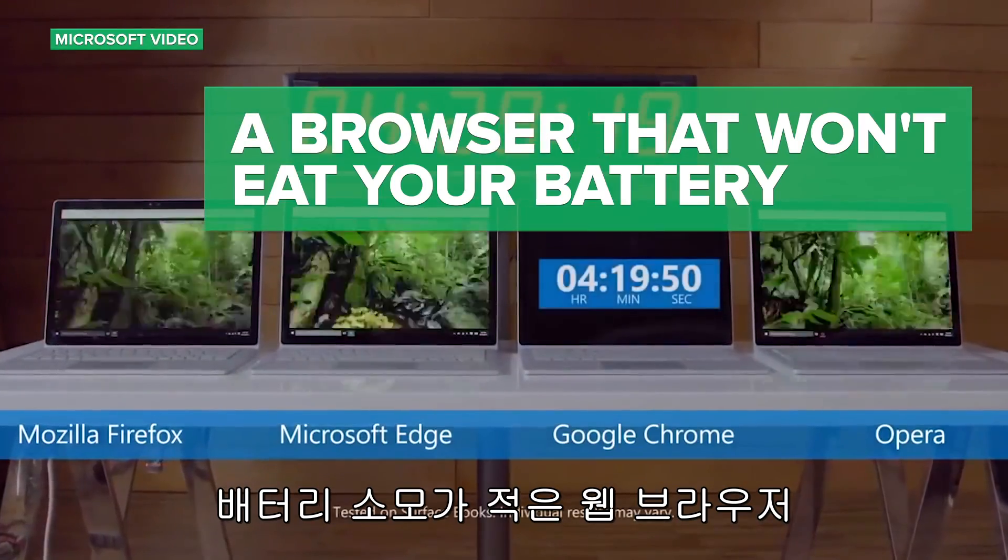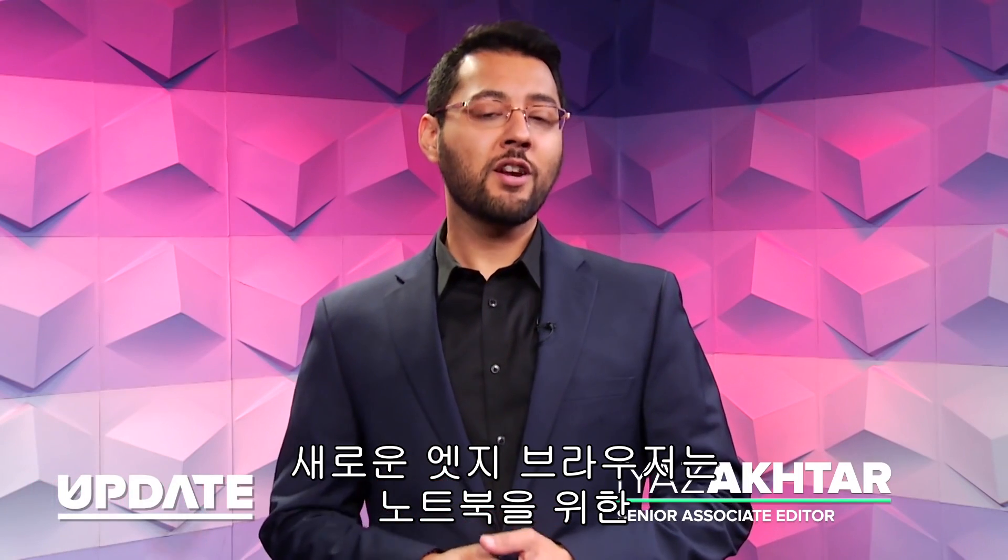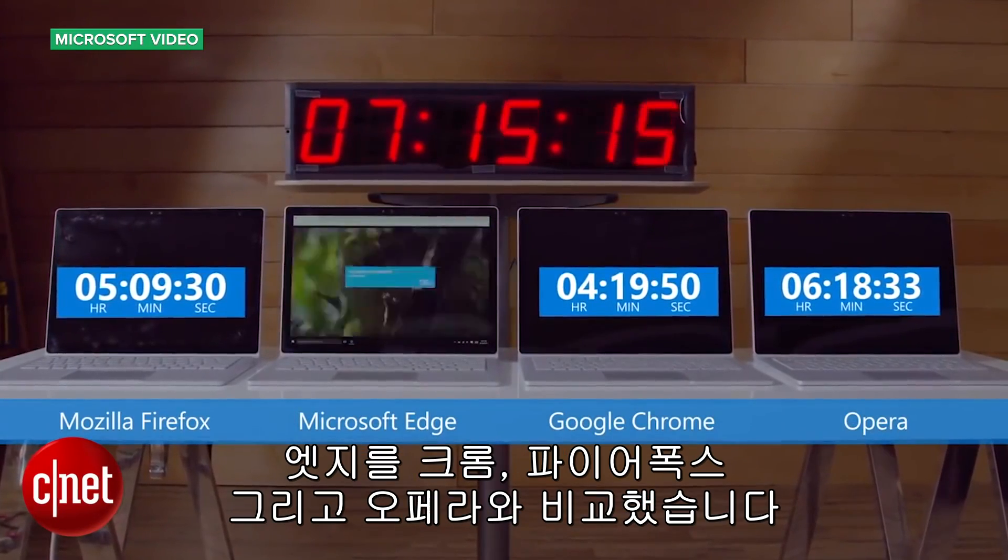The web browser that does not eat your battery. Recently, Microsoft started a campaign saying its new Edge browser offers the best battery life for your laptop. Microsoft compared Edge to Chrome, Firefox, and Opera with its power saving mode on.